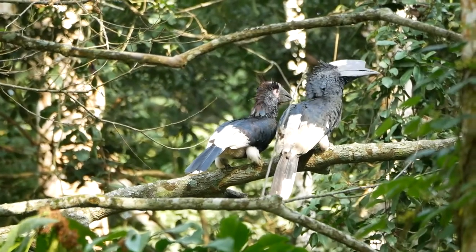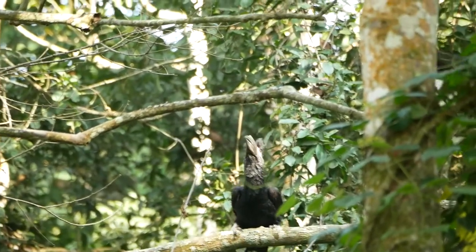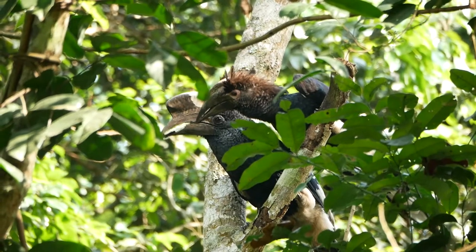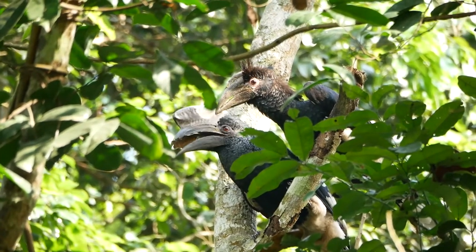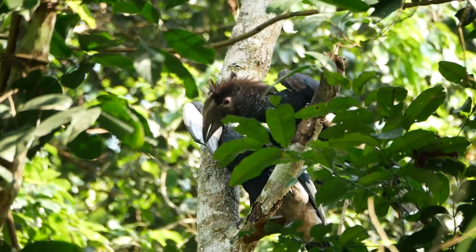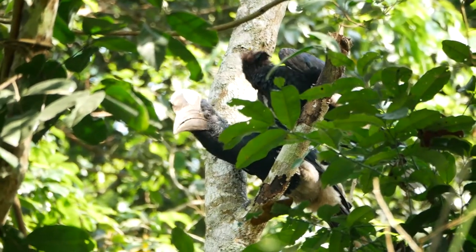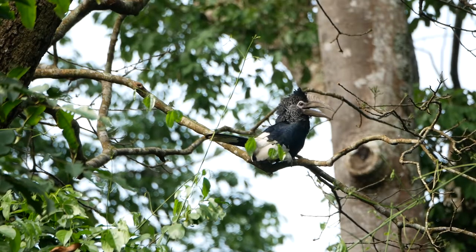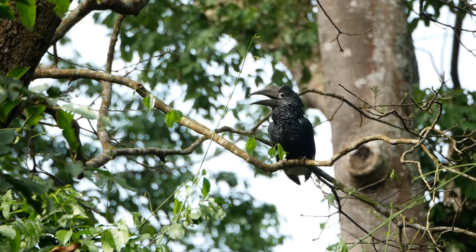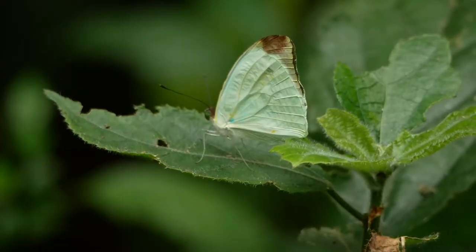I'd spend the first hour each morning trying to get some new film of the hornbills near my room. This is a juvenile. Here the adult is stripping dead bark off a tree, looking for insects to feed to the juvenile. Then it was back to the forest.